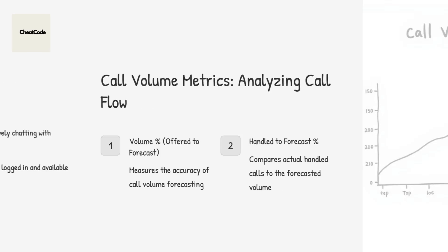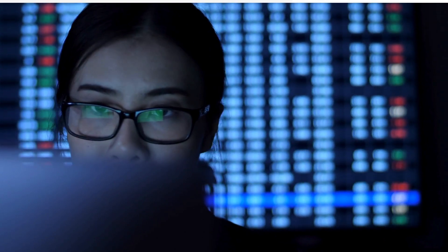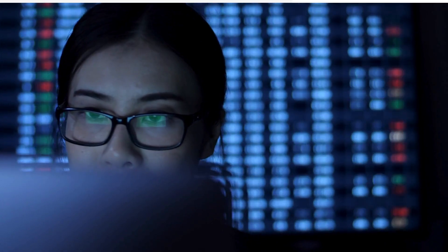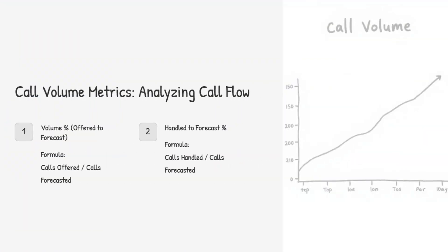Let's shift gears and talk about call volume metrics — these are about analyzing the number of calls coming in, the flow of calls. There are two key metrics here: volume percent offered to forecast and handled to forecast percent. Volume percent offered to forecast looks at how good our predictions were — how many calls did we think we'd get versus how many actually rolled in, like checking if our crystal ball is working. Handled to forecast percent shows us, out of all the calls we predicted, how many did we actually answer? If the handle to forecast percent is consistently lower than the volume percent offered, it could be a sign we're understaffed or there's a bottleneck somewhere in how we route calls.